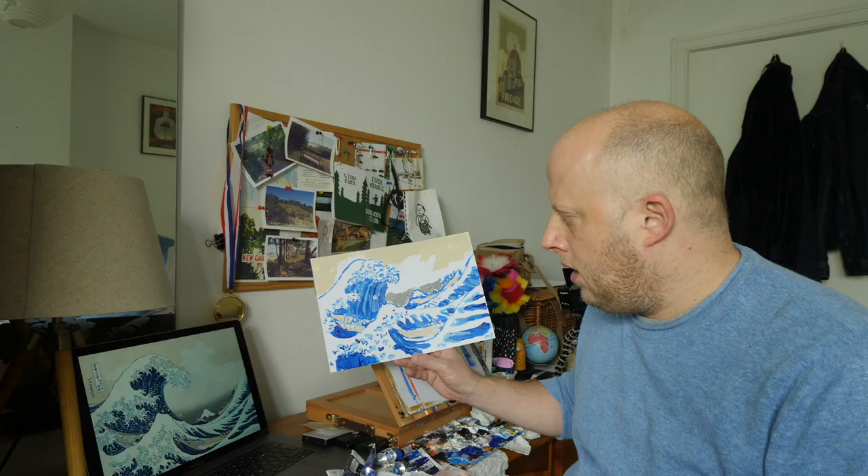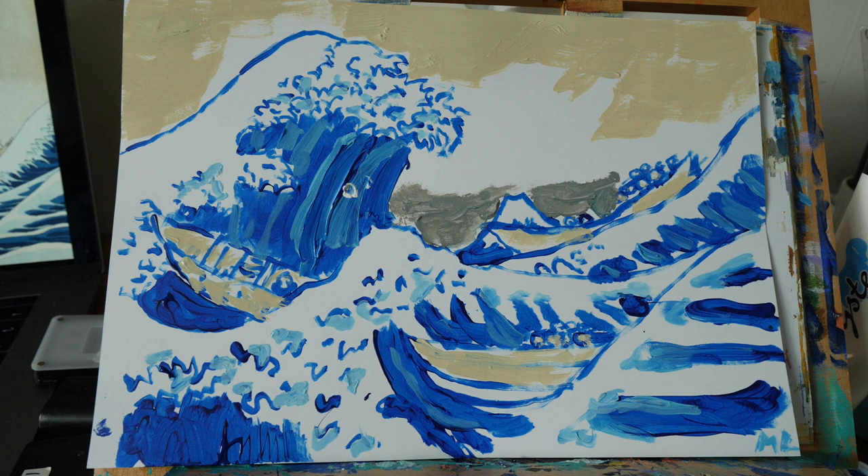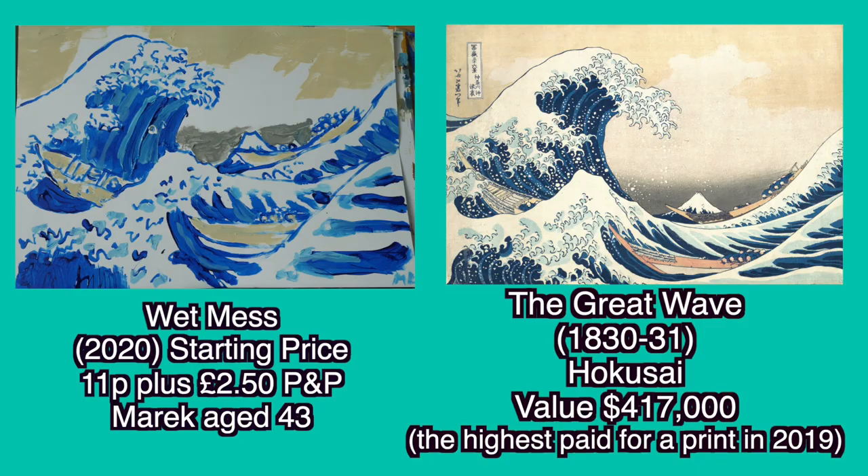There's one bit of froth right in the middle of that. Not too bad considering — there is The Great Wave by Hokusai and here is my wet mess. The main thing that upsets me is that one bit of froth. I'm going to give this a starting price of 11 pence. eBay links in the description below, and also links to all the paints I've bought and the black cardboard which you'll need for the next episode, and also a link to my Patreon if you want to donate and help me out. Thank you to everyone who has.